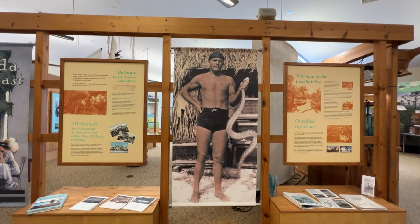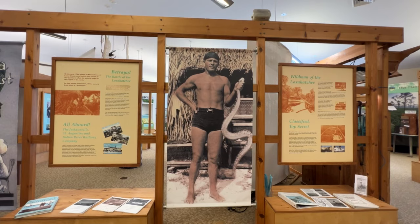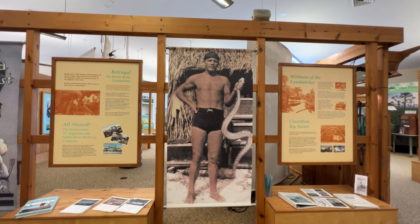Here you can learn more about the wild man of the Loxahatchee, a.k.a. Trapper Nelson. And if you are so inclined, hop on the boat tour and visit his cabin on the river.